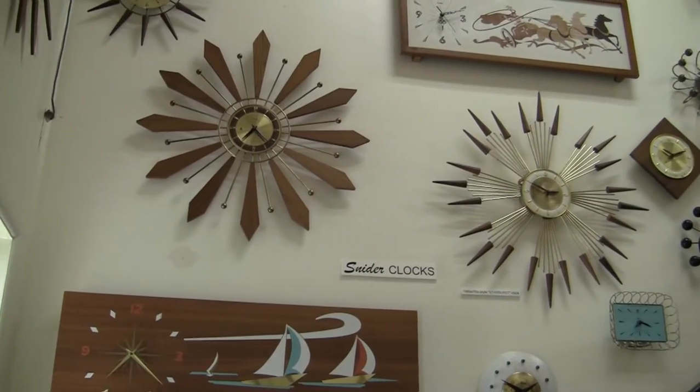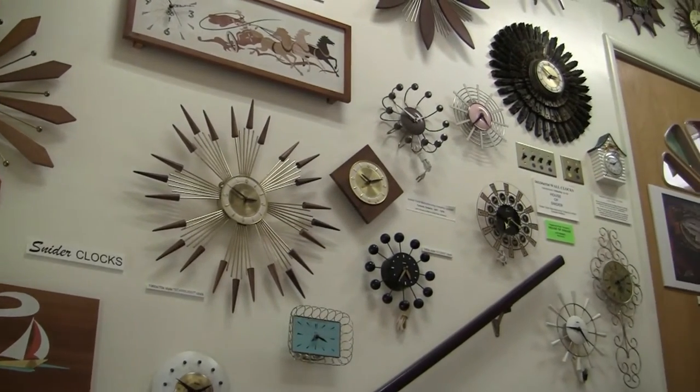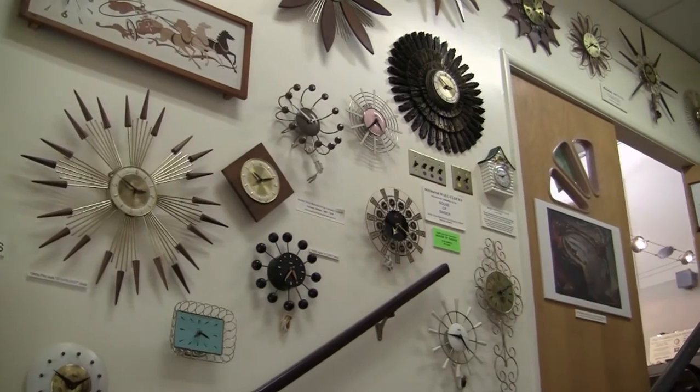In the front entrance of the museum, there are starburst and sunburst decorator wall clocks, which were manufactured in the 60s and 70s by House of Snyder and West Clocks Canada.